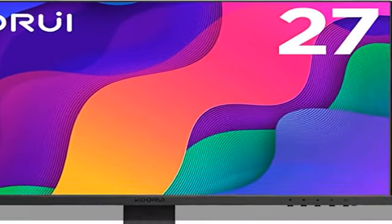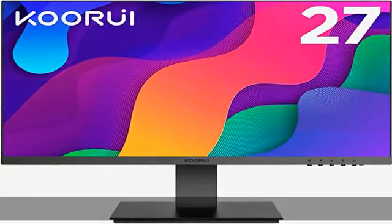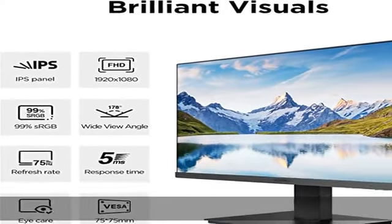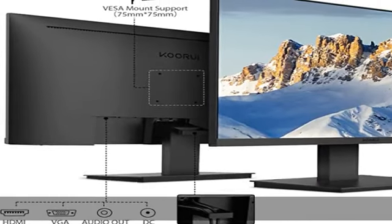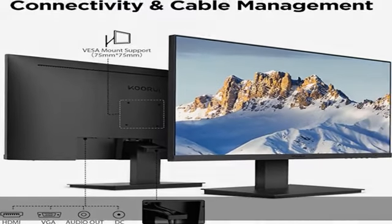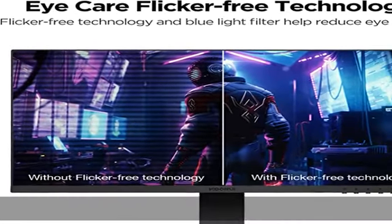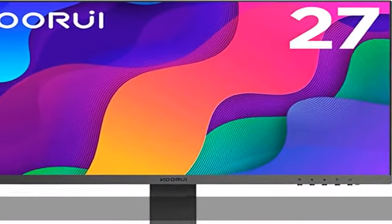About this item: visual enjoyment and panoramic viewing. This 27-inch monitor with IPS technology and three-sided ultra-thin bezel design gives you brilliant visuals and unforgettable quality. The 178-degree wide viewing angle allows you to enjoy clear, sharp, and delicate images at any angle.